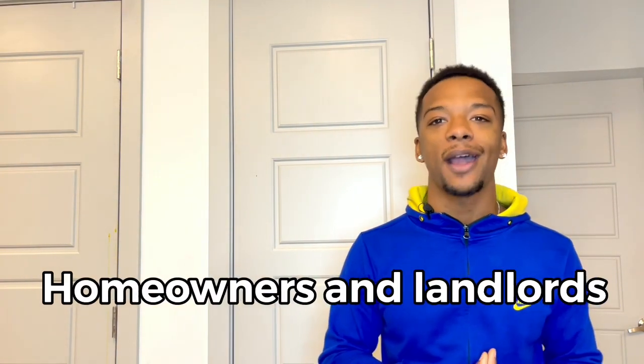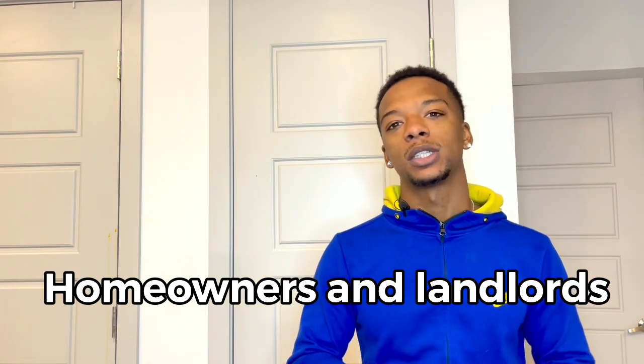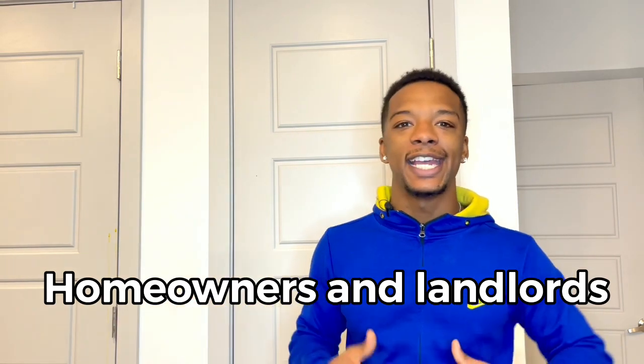Now let's talk about houses. A lot of people wonder how someone can have so many rental arbitrage properties without owning a single one. It's simple: people have a problem and you have a solution. We're looking for motivated landlords and motivated homeowners — people in situations like being unable to afford their mortgage anymore, where the house is about to be foreclosed.